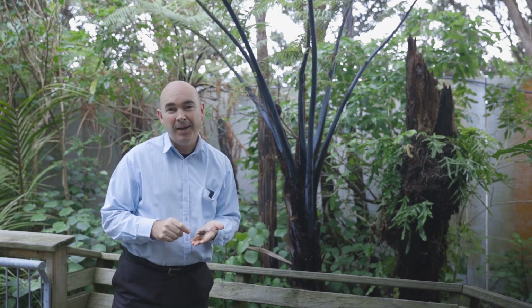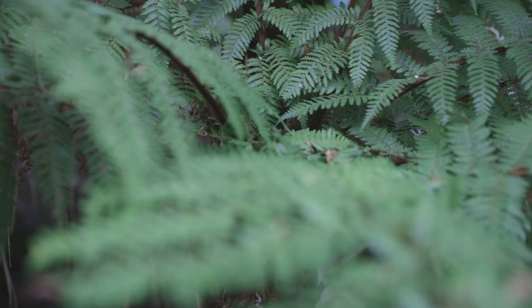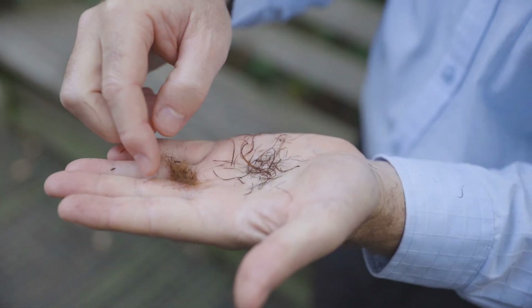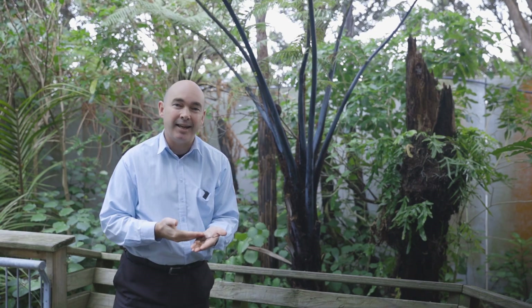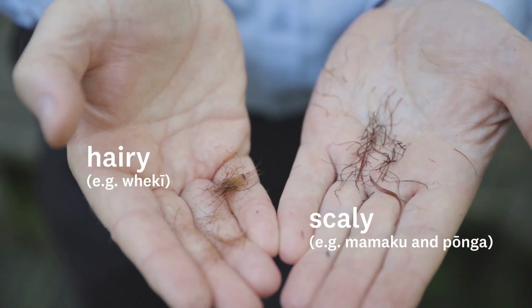Another one is Ponga, the silver fern. By comparison, there are three species in the Dixonia group of tree ferns and they are hairy. I've got this material here from a wekew, and you can see that these are so narrow that you could find these on a cat or a dog, or a human. These are hairs. So it's scaly tree ferns versus hairy tree ferns — the first step to working out what kind of tree fern you're looking at.